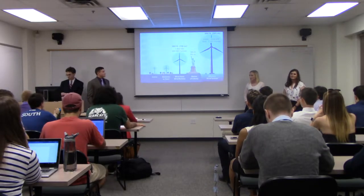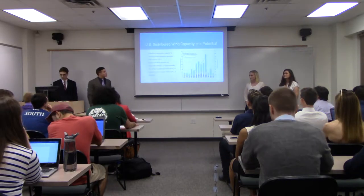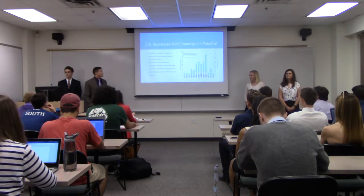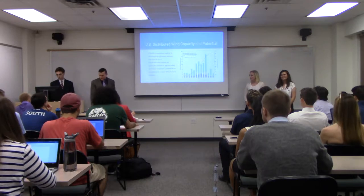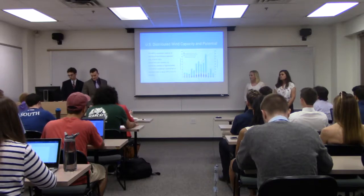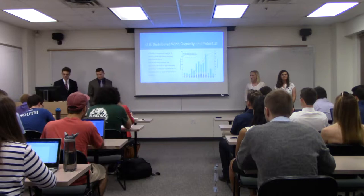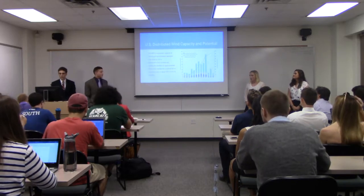This slide shows the various sizes wind turbines can come in, from smaller turbines on the left to larger ones on the right. The U.S. distributed wind cumulative capacity reached 934 megawatts installed between 2003 and 2015. A feasibility study by the Department of Energy found that up to 44% of U.S. buildings are technically feasible for distributed wind systems, speaking to the broad potential for distributed wind in the U.S.